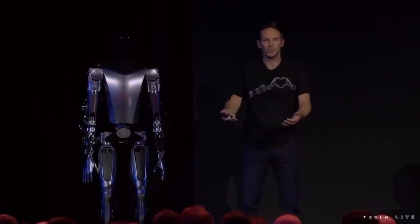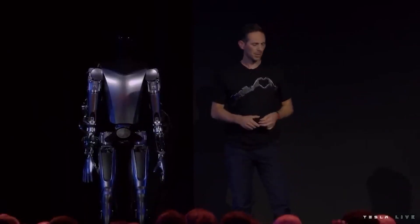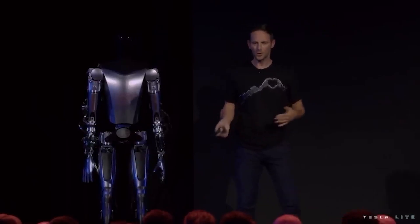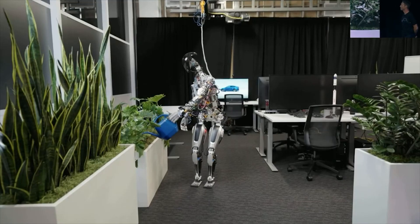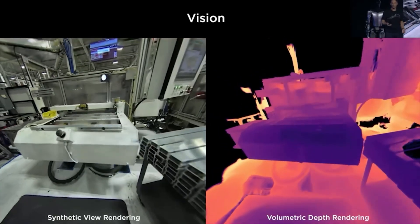The mechanical engineer in charge of the project highlighted important hardware safety features for protecting the robot and the people around it. Aside from basic things such as watering plants, the Tesla robot will be able to communicate, make decisions, and process vision data.